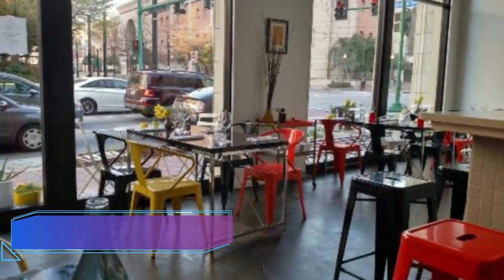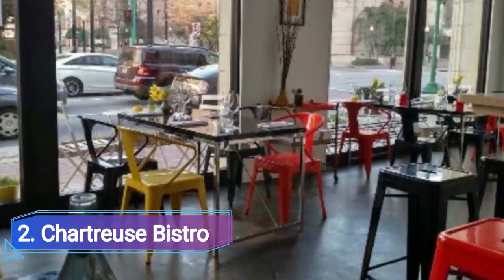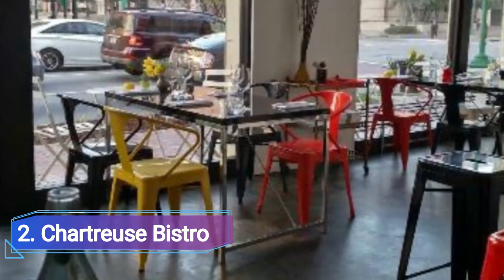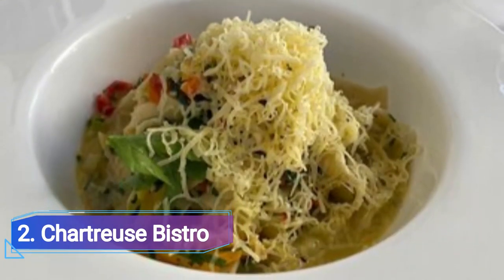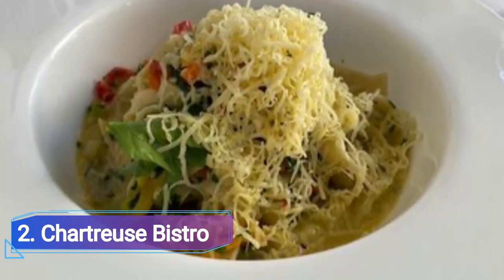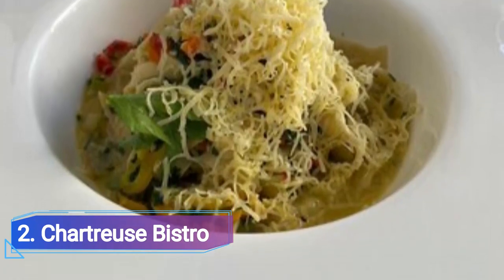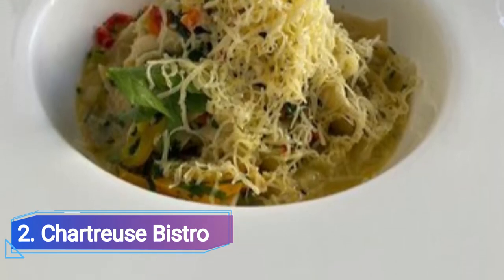Number 2: Chartreuse Bistro. The husband and wife pair that owns and operates Chartreuse Bistro clearly draws inspiration from French cuisine in both their menu and business practices. With exclusively locally obtained foods produced from organic, chemical-free, and sustainable farms and gardens, the pair wants to encourage farm-to-table cooking. The menu is simple, allowing the flavor and quality of the ingredients to take center stage, which demonstrates this commitment to the ingredients.